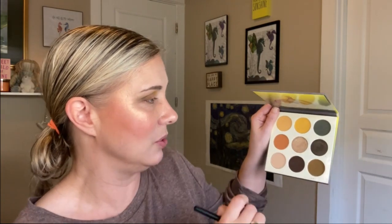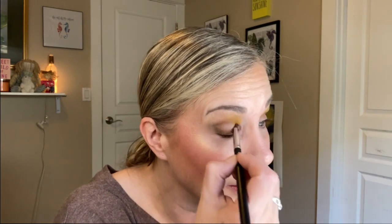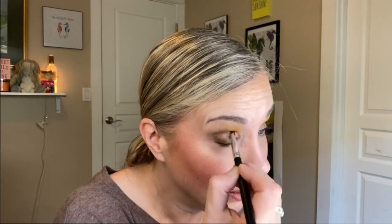Now I'm going into this gold shimmer shade and putting that down on my lid. Isn't that gorgeous? I love, love, love Juvia's Place shimmers — if it were legal, I would marry them.